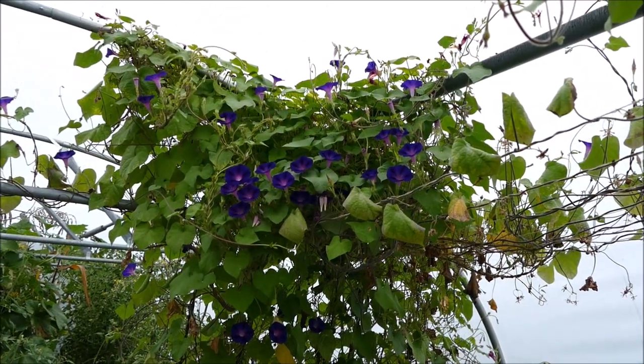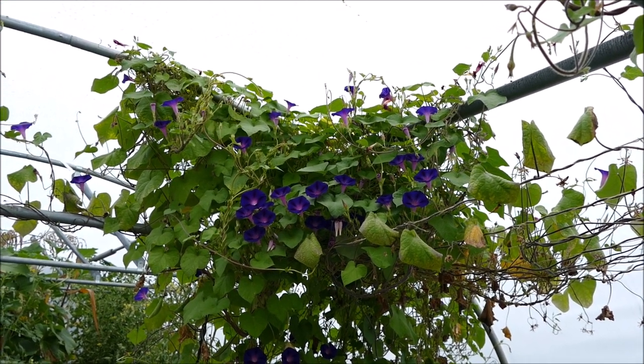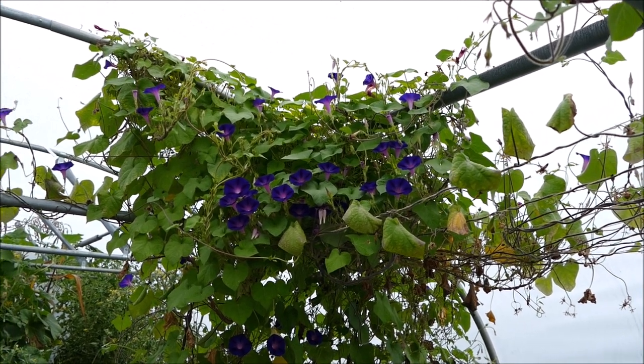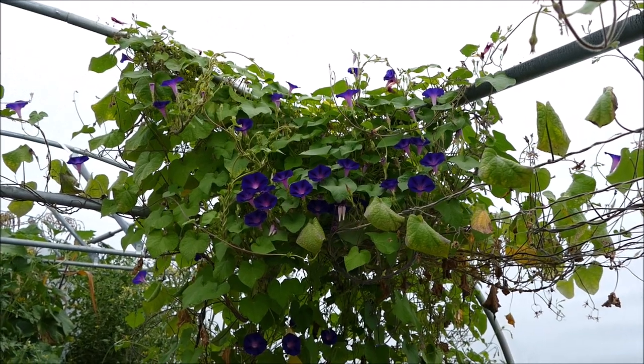They've actually grown really well. Whilst I was living at my parents' house I kept them nicely trained, and every single day I was winding the stems around the supports I'd given them. But then a couple of months ago I moved to my new house and I haven't been able to train them since, which is why it's become a bit of a tangled mess.